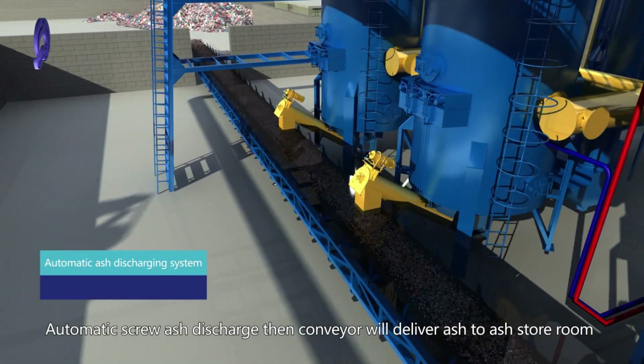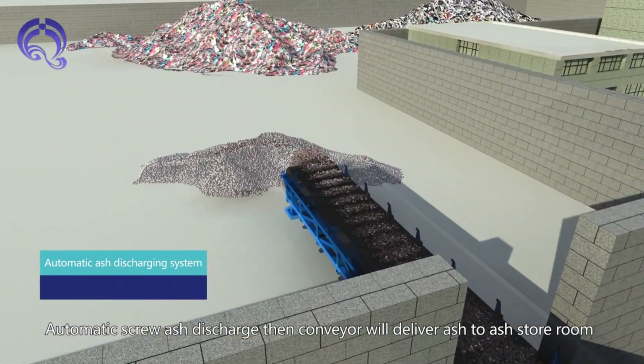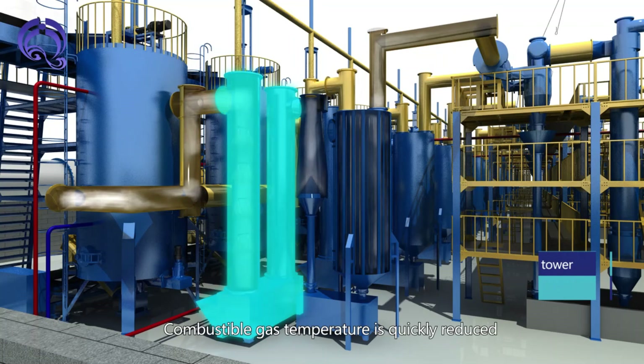The Automatic Ash Discharging System uses an automatic screw ash discharge mechanism. A conveyor then delivers ash to the ash store room, followed by a Water Spray Tower to quickly reduce combustible gas temperature.